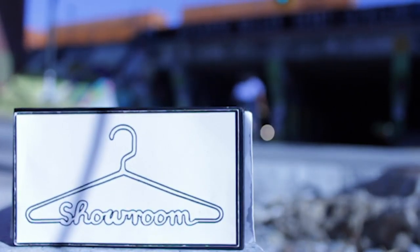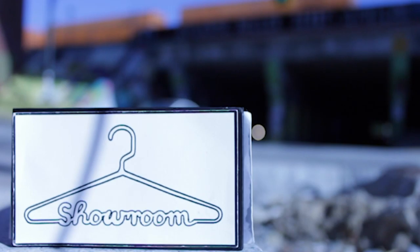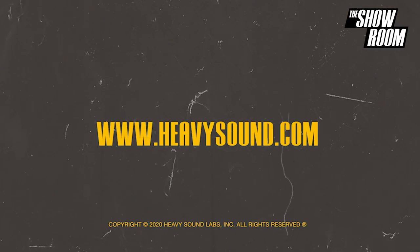If you want to get your music featured on Music Mondays, upload your music to the Heavy Sound Lab portal. Upload your music and you can get featured — simple as that. That's it ladies and gentlemen, I'm your boy Francis, this is The Showroom, and we out. Peace.